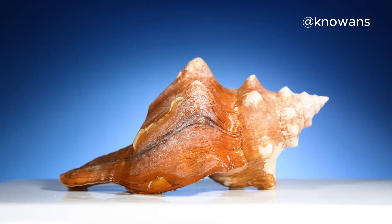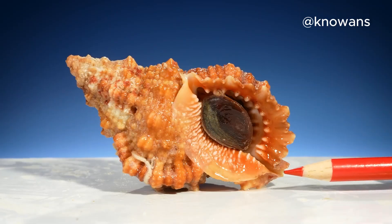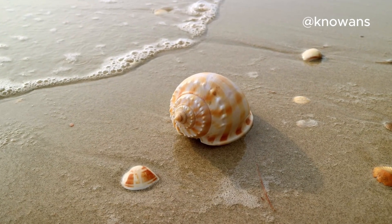Hey there, everyone. Ready to uncover one of nature's coolest secrets? Today, we're diving into the fascinating world of seashells. These incredible treasures you find on the beach aren't just pretty — they're the result of an amazing natural process that will blow your mind. Let's get started.